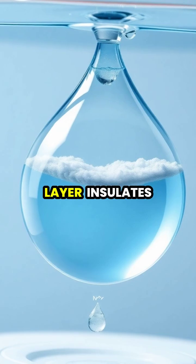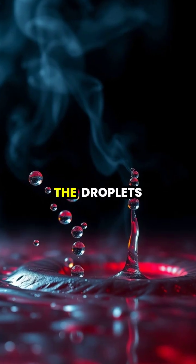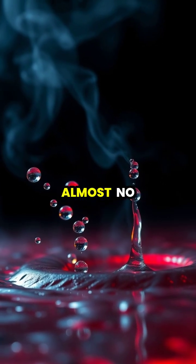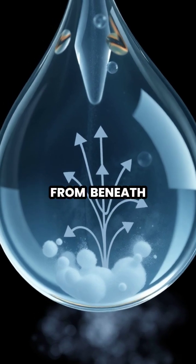This vapor layer insulates the rest of the droplet from the hot surface, preventing it from boiling away immediately. The droplets appear to dance and hover, skating across the surface with almost no friction. Inside the droplet, the water circulates rapidly while the vapor constantly escapes from beneath.